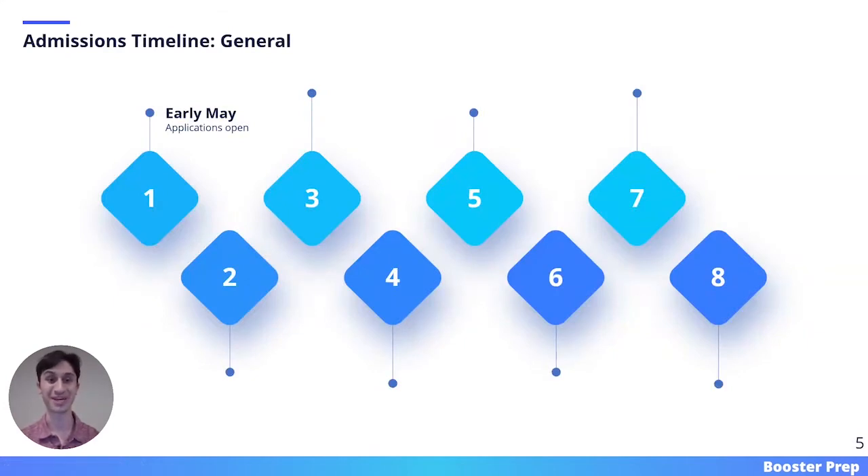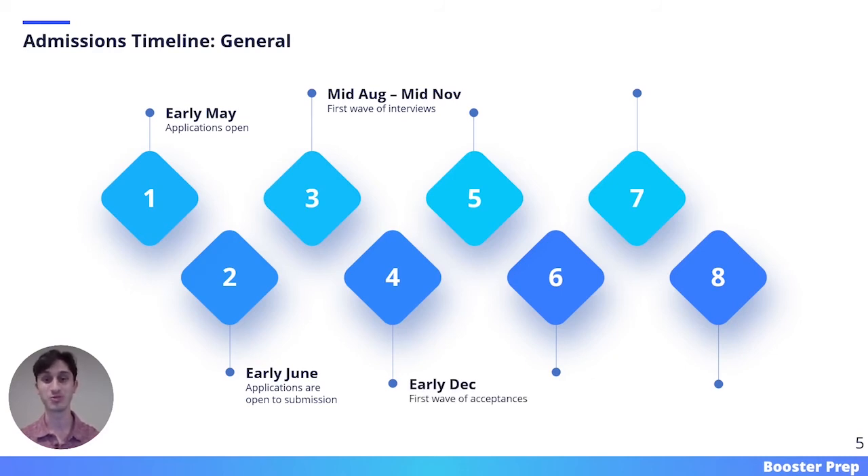Now that we have discussed all of the pre-application requirements, we're going to go through a general admissions timeline. The application cycle starts in May, the year before you would enter dental school. In early May, the ADEA AADSAS application has a soft opening, meaning you can start inputting your information but are not allowed to submit yet. In early June, the application has a hard opening, meaning you're allowed to press submit and send your application to all of your dental schools. From the middle of August until the middle of November, there is the first wave of interviews, where dental schools will typically interview their top candidates. In early December, dental schools will issue their first wave of acceptances to those students that interviewed between August and November.